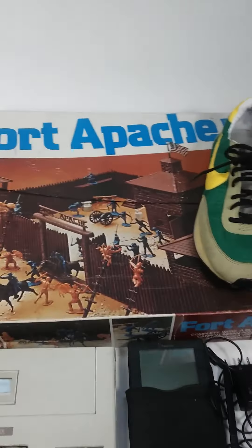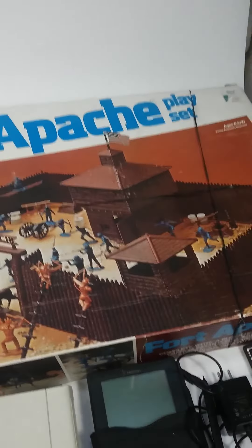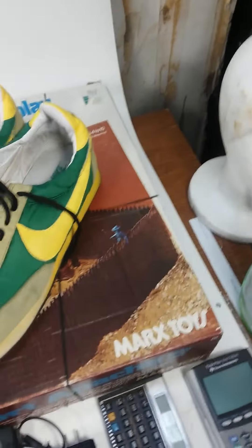At one flea market I picked up this Ford Apache playset. I believe it's unused inside, but I need to look at it in more detail.